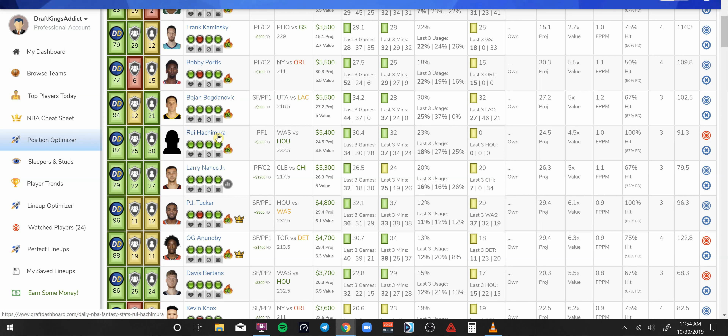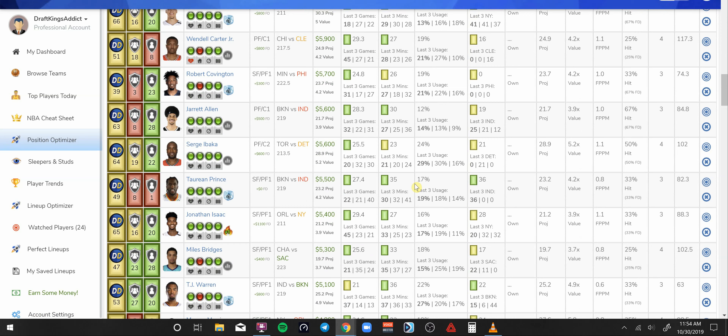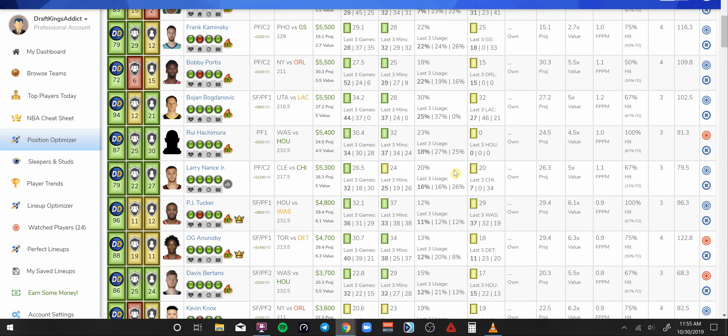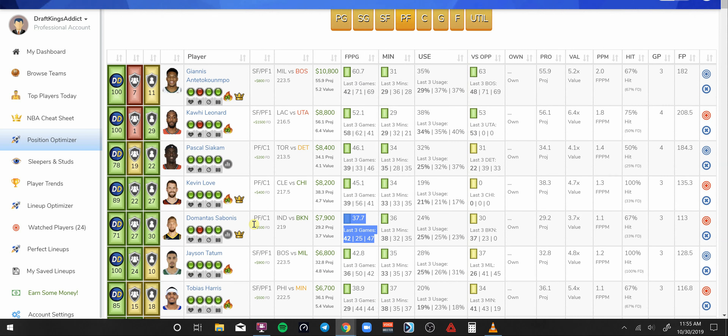Hachimura, the rookie for Washington at power forward — he's in a good spot at 5.4K. Very consistent with a safe floor of around 28 DraftKings points, and he's only 5.4K. He's going to get the minutes and production because he's one of those scrappy players. Kevin Love at 8.2K — maybe as a GPP player. He showed a nice ceiling of 56 a couple of games ago and this could be a matchup versus Chicago where he does something similar.